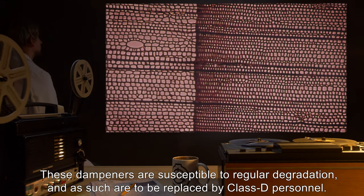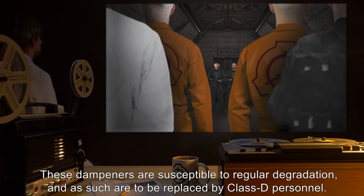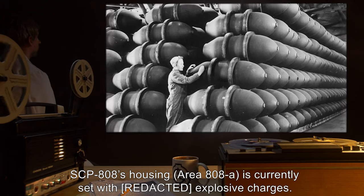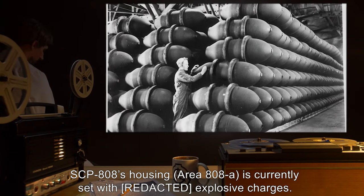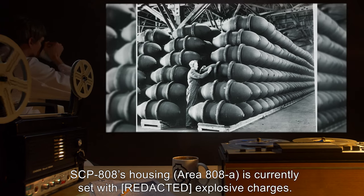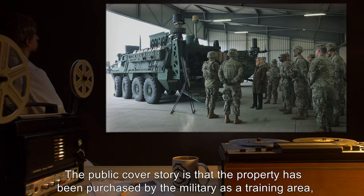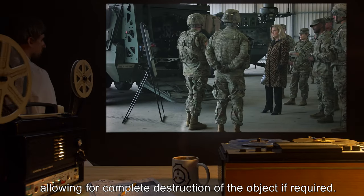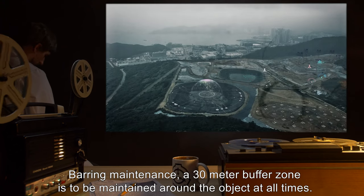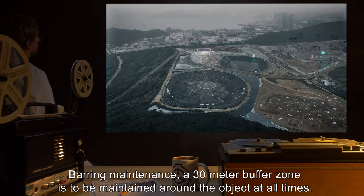These dampeners are susceptible to regular degradation, and as such are to be replaced by Class D personnel. SCP-808's housing, Area 808A, is currently set with explosive charges. The public cover story is that the property has been purchased by the military as a training area, allowing for complete destruction of the object if required. Barring maintenance, a 30m buffer zone is to be maintained around the object at all times.